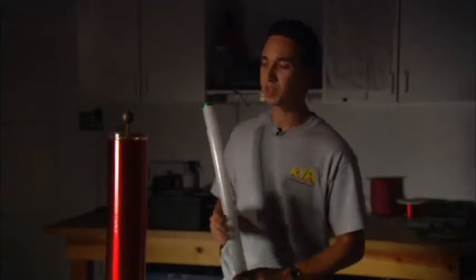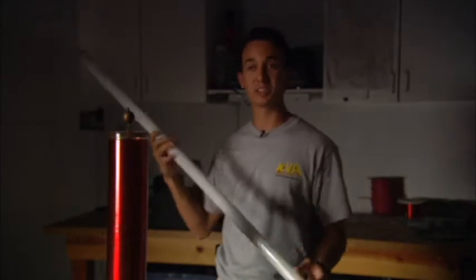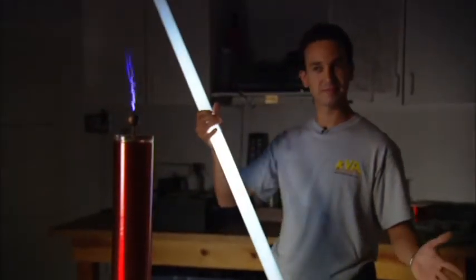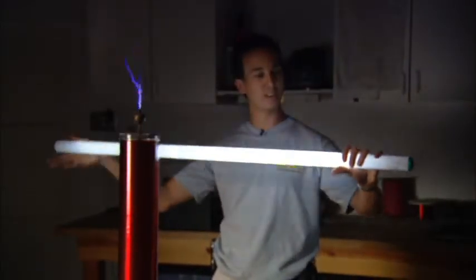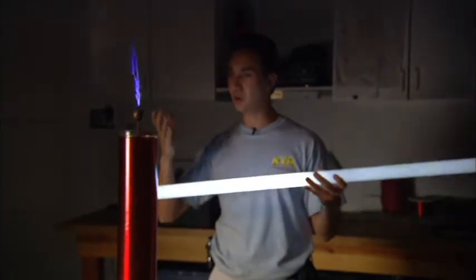Nikola Tesla originally developed a Tesla coil to transmit power without wires. To illustrate that, I'm holding in my hand, with no wires, a regular fluorescent bulb. Once we turn the Tesla coil on, the bulb lights — with no wires at all. What is lighting the bulb is the electric field around the Tesla coil.